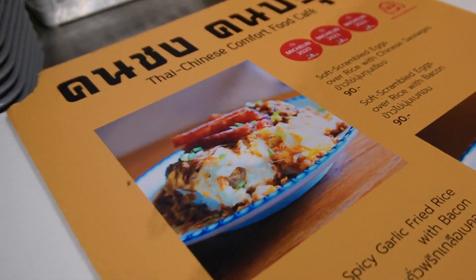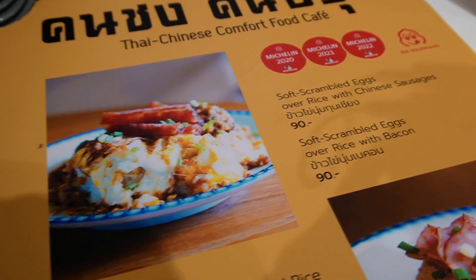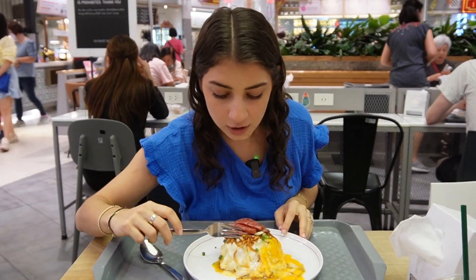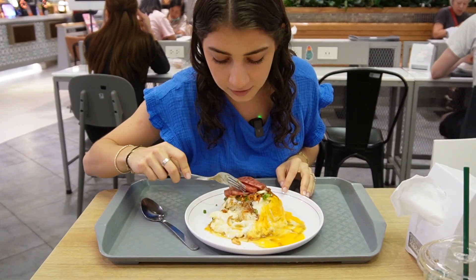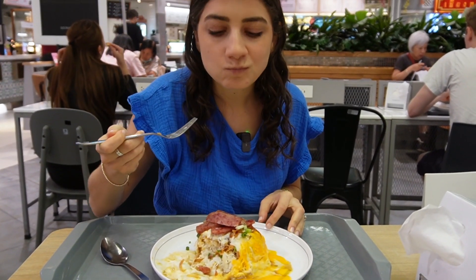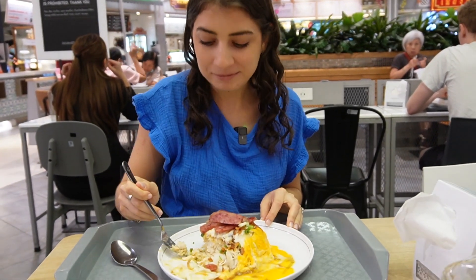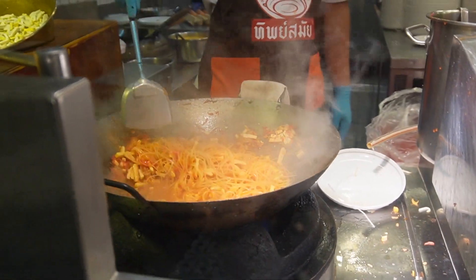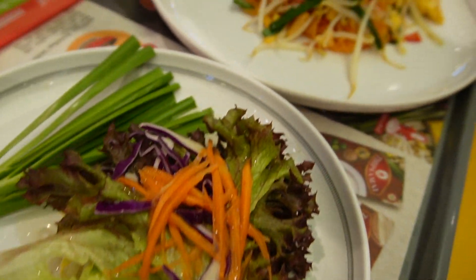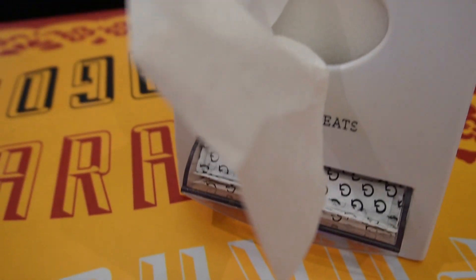So we're getting this Michelin bib soft scramble with Chinese sausage and eggs. We got rice with soft scrambled eggs, Chinese sausage, and what looks like some crispy garlic or shallots on there. That has a really good flavor — there's this sweet sauce on top. It comes with salad too. Michael's a fan because they have their own napkins and two picks at each table.